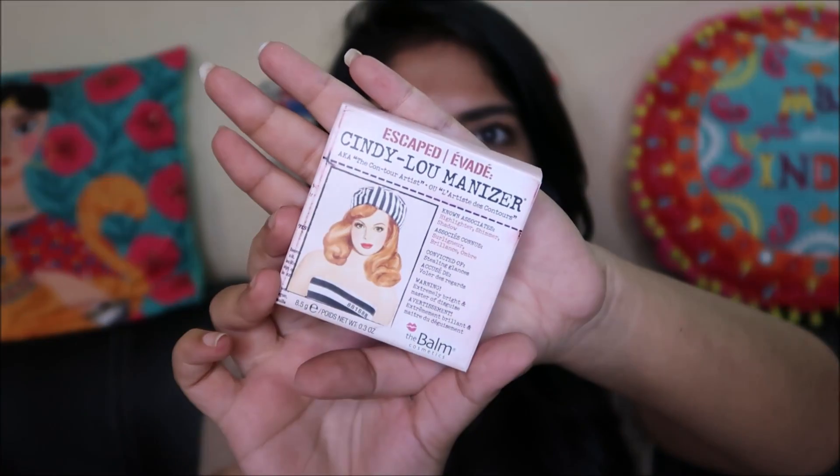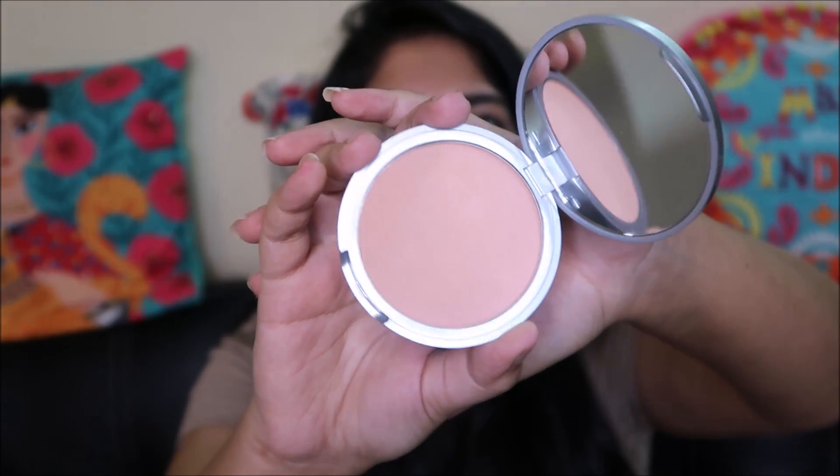Oh my god, I can't believe this and I'm not sure if you guys would believe this either — we have a full-size The Balm product! This is the first time I have received a full-size The Balm product. I had received the Balm Staniac a long long time ago, but that was a tiny sample. This is a full-size product, 8.5 grams — it is the Cindy Luminizer. I'll quickly swatch this; I really did not expect this and I am pretty amazed and happy.